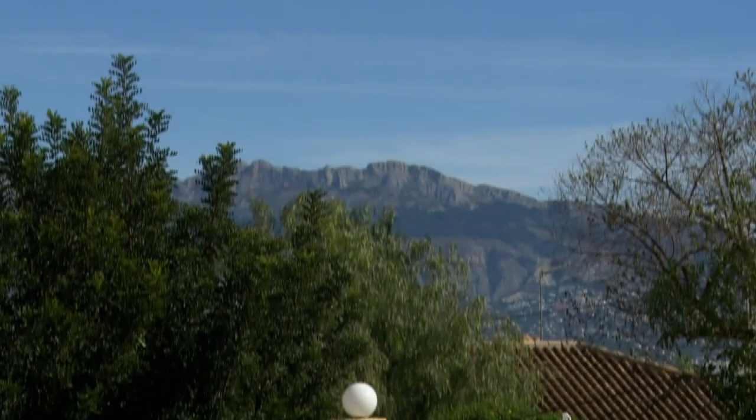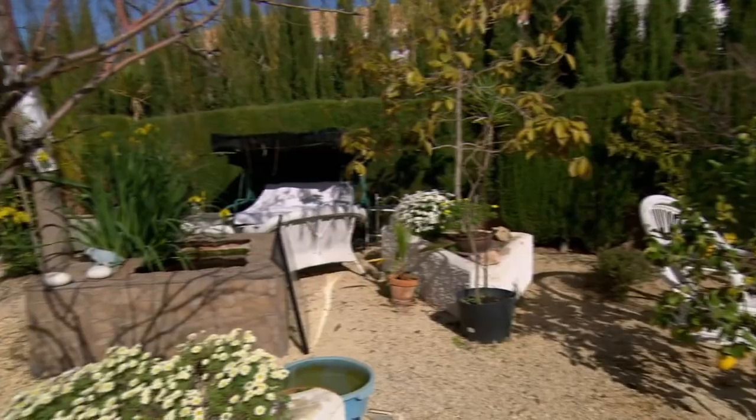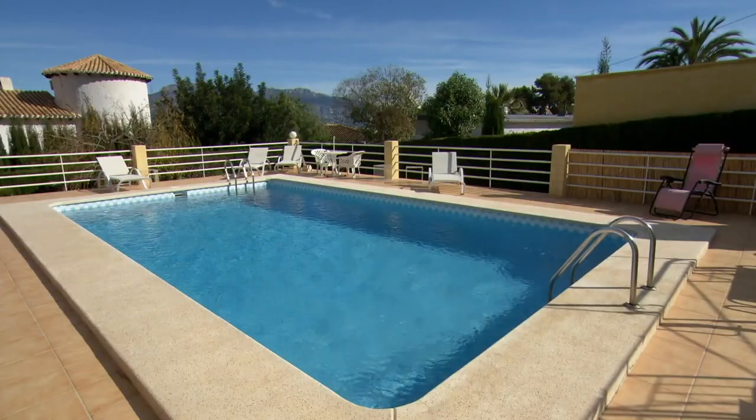Be sat out here in the sun in your bikini — it's really lovely, with mountain views. I can see us having parties out here. You might even let me sing. If we can get this for the top end of my budget, we'd be perfect. It'd be lovely for you.